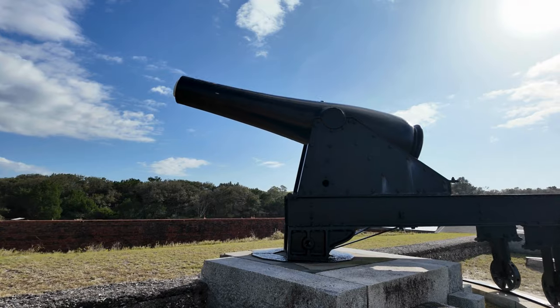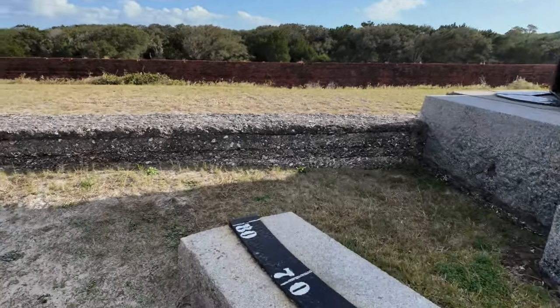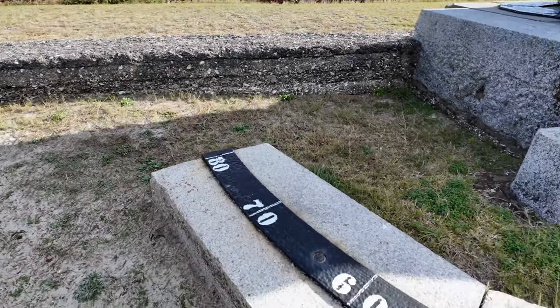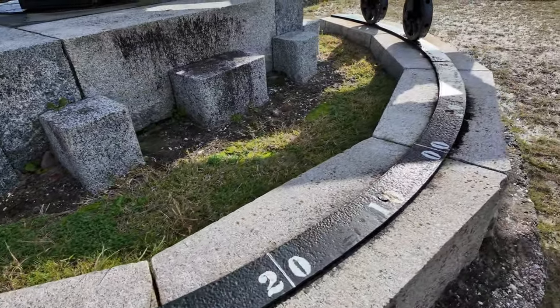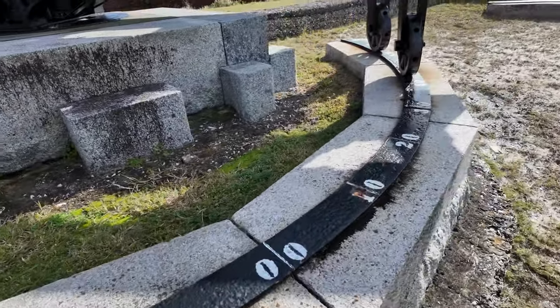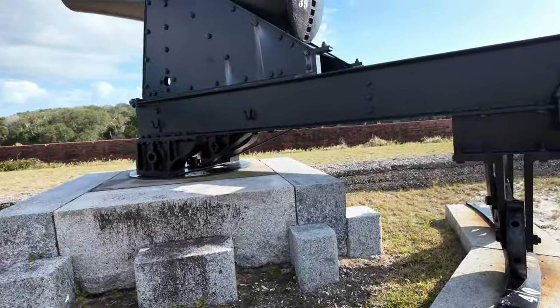For these cannons, you can see down here that they have numbers for degrees to get a better, more accurate shot. I wonder how accurate these actually were — these giant behemoths.